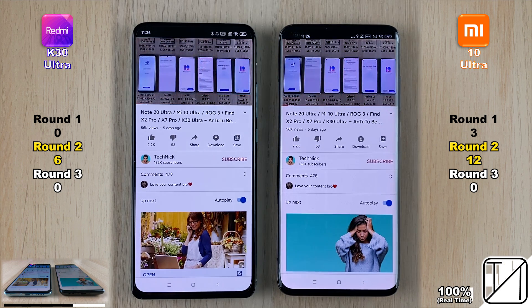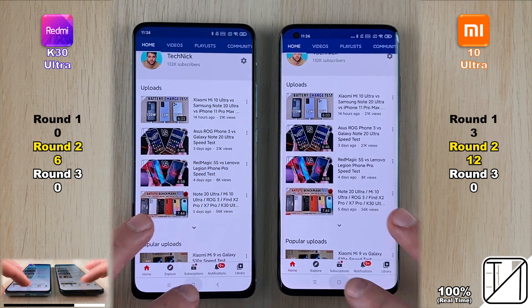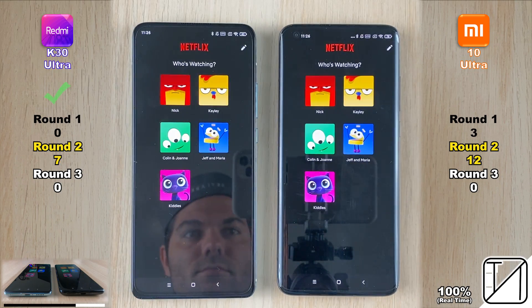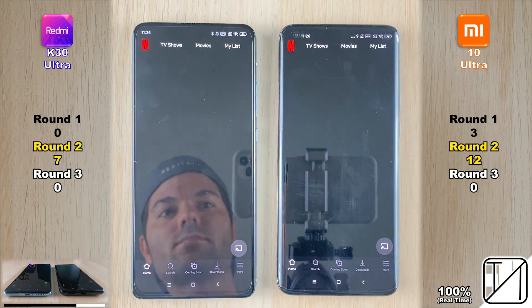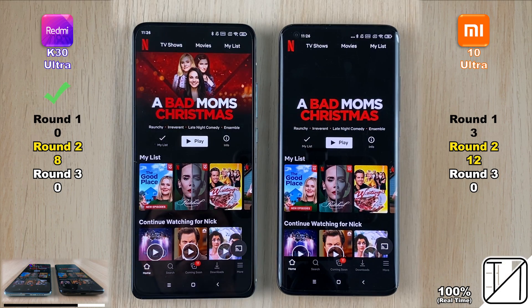Moving to Netflix — surprise, the K30 Ultra gets there quicker. Going into the profile, the K30 Ultra wins again, getting its eighth point as opposed to 12 on the Mi 10 Ultra, now just four points behind.